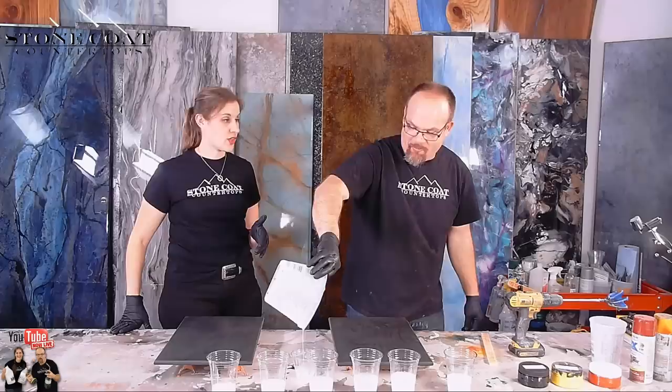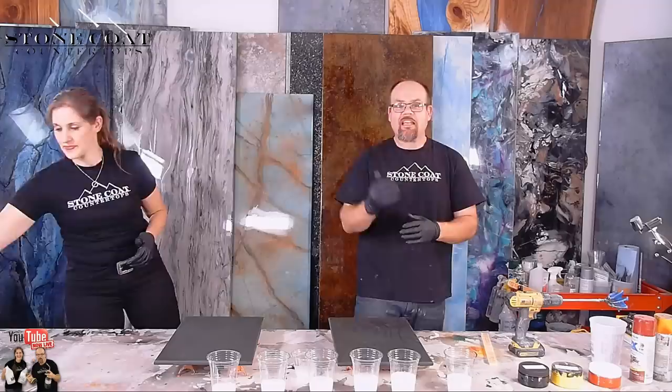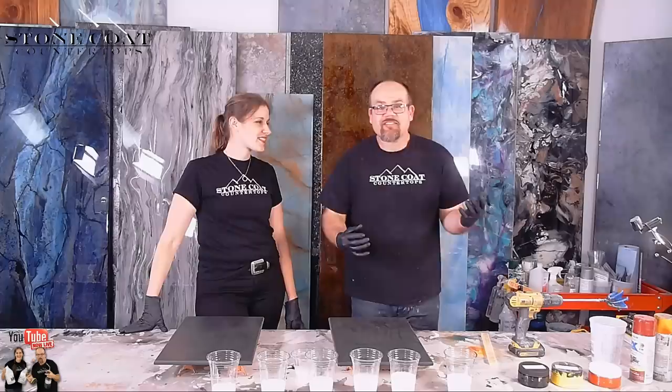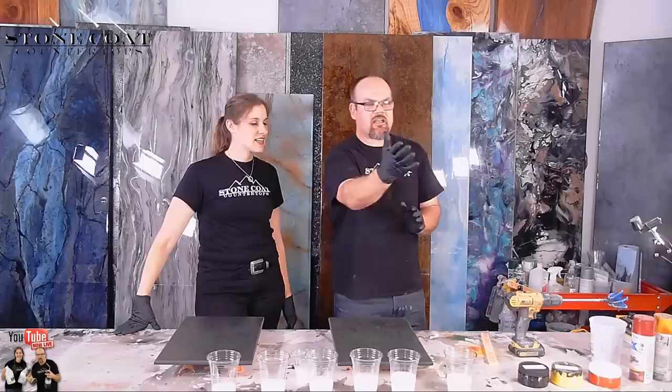Go to Stone Coat Countertop Insiders — the projects, the tidbits of information, the gold nuggets you'll find there are invaluable if you're interested in epoxy. That group shows you everything from professionals to hobbyists. Tonight we're learning from Debbie. We took some clips but to see the full video go check her out — she has an awesome channel and is an amazing artist. We're going to do some flames tonight!